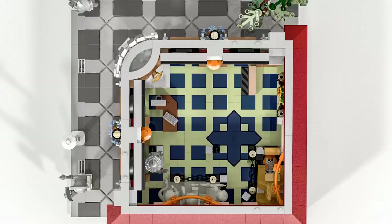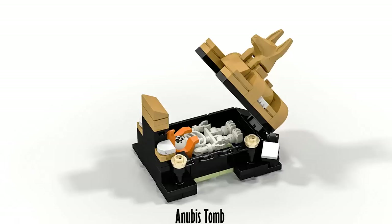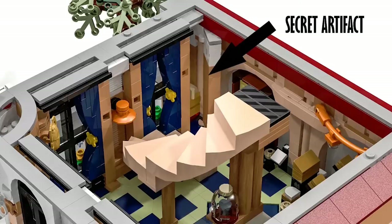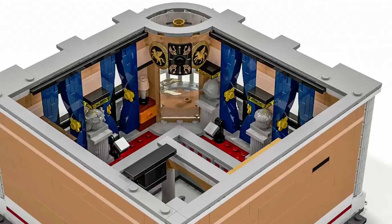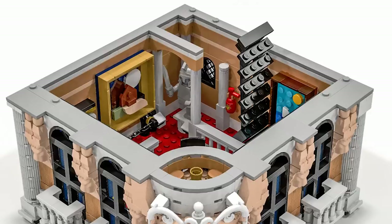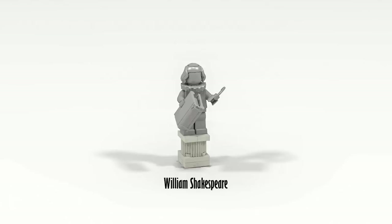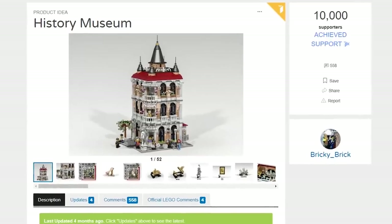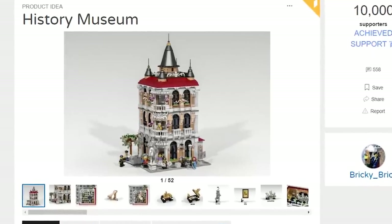The second model to get 10,000 votes is the History Museum. It looks like something that would fit in with the Creator Modular line — very tall, and no one can deny it's a wonderful creation. The designer is Bricky Brick. I do wonder whether LEGO might not accept it because it could fit into the Creator Modular line — does that mean they'd automatically reject something like this? It's an interesting question.